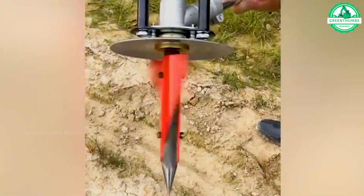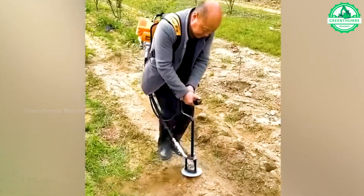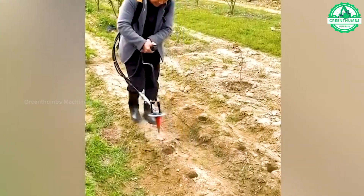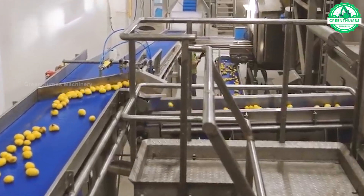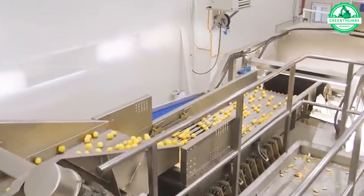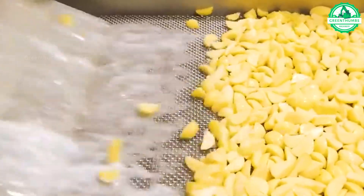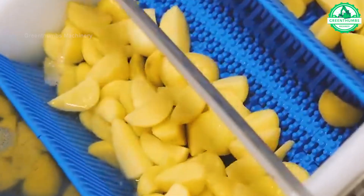As technology advances, machinery steadily assumes the mantle of agricultural tasks once performed by human hands, exemplified here in this prime illustration. Admire the captivating potato processing line, where potatoes undergo rapid transformation into a diverse range of products. Truly remarkable!